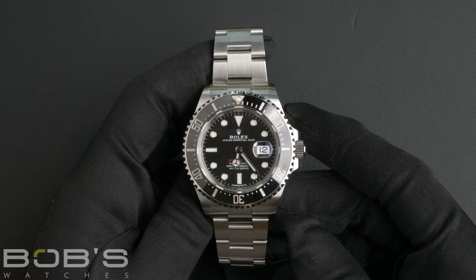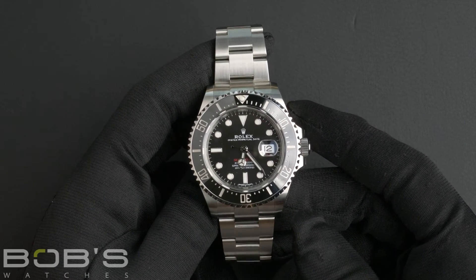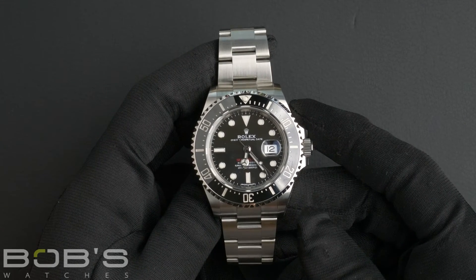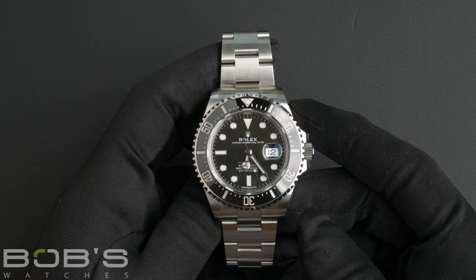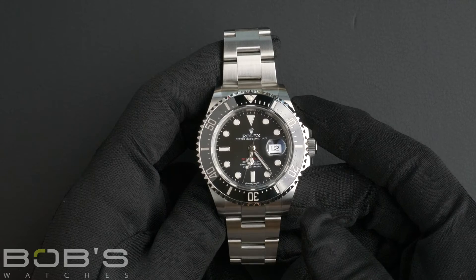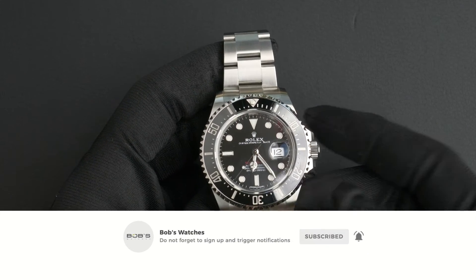As with all watches we sell, this watch comes with a three-day satisfaction guarantee and a one-year warranty. You can purchase this watch by clicking the link in the description below or by searching for Bob's Watches 126600 in Google. And, as always, be sure to like and subscribe for future videos.